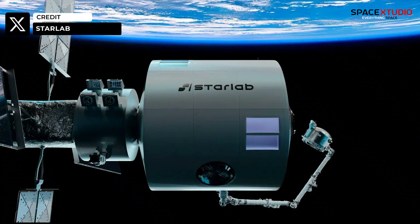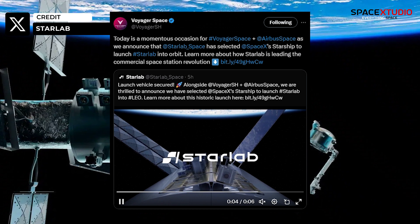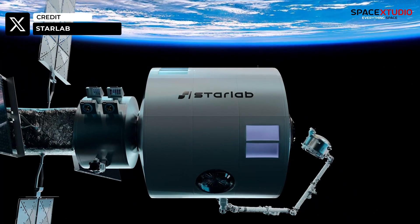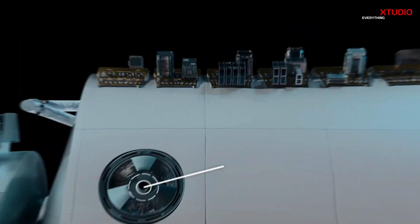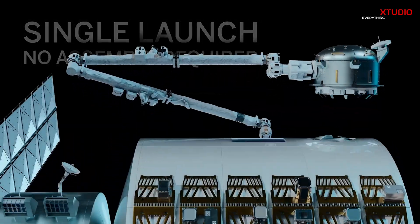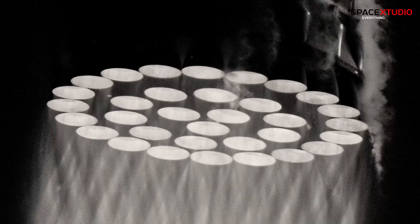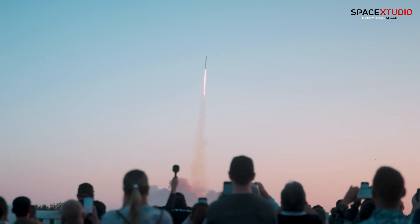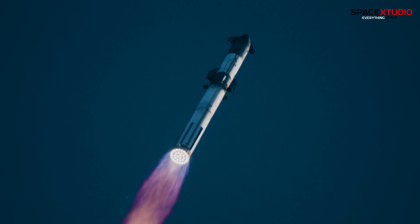In another exciting announcement today, Voyager Space and Airbus revealed their selection of SpaceX's Starship to launch their joint venture project, Starlab, a commercial space station destined for low Earth orbit. What's particularly remarkable about this mission is its utilization of Starship's full capacity, launching the entire space station in one go. Amidst skepticism, Starship stands as a beacon of innovation, heralding a new era of space exploration with its revolutionary reusability.